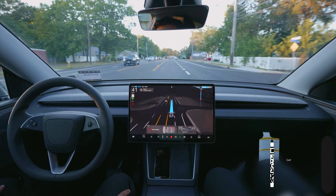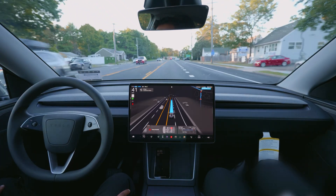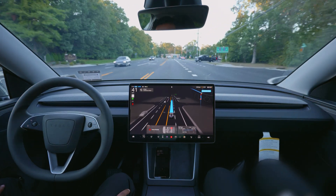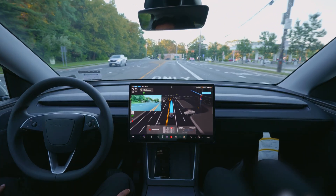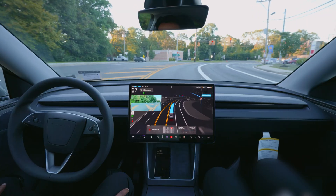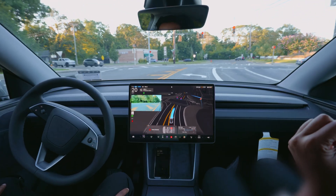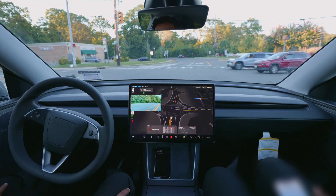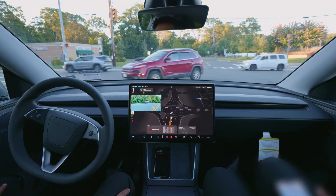We're going to see how FSD handles the rest of the drive. It should be a very easy drive — not much traffic. We're in a suburb area, Long Island, Ronkonkoma. We need to make a left at the upcoming traffic light, stop, and when the light changes we can make the left turn.